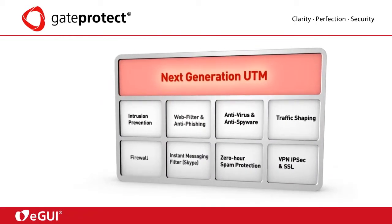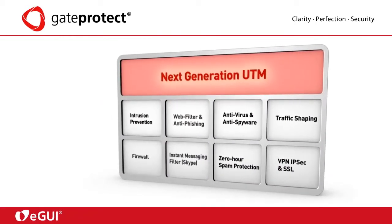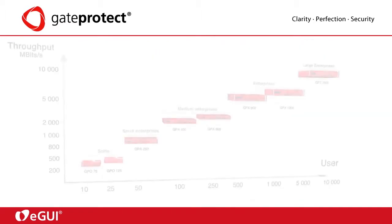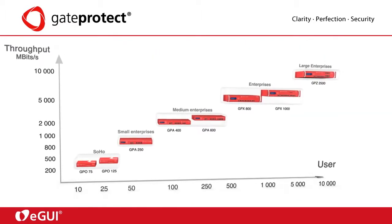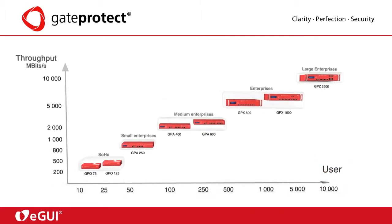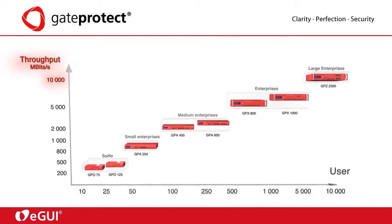All features are being incorporated into one central system — the next-generation UTM from GateProtect. GateProtect offers small, medium and enterprise solutions from 10 to 10,000 users, with a transfer rate of up to 10 gigabits a second.